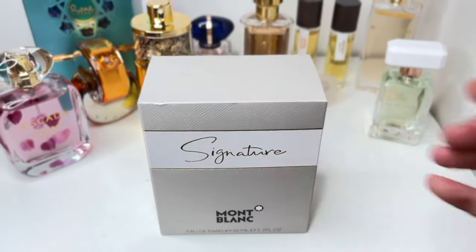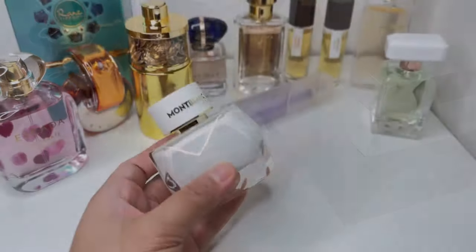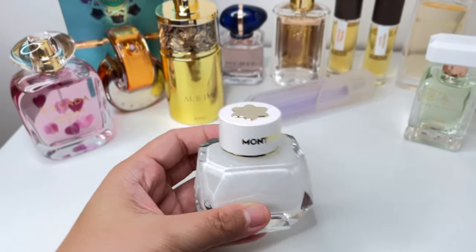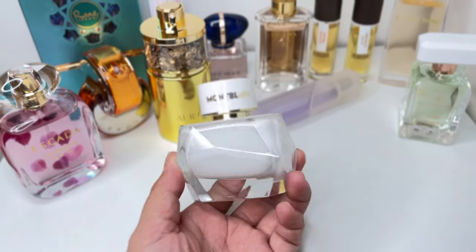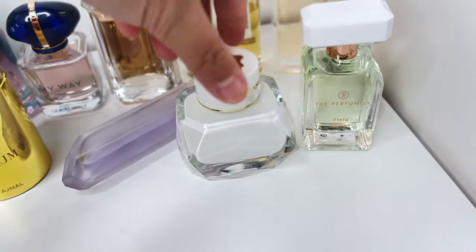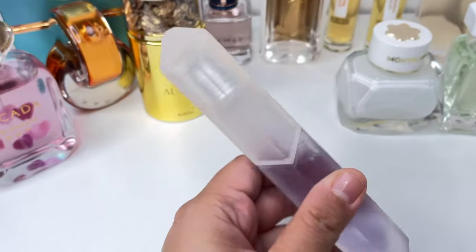Now, another fragrance I've been wanting to add — I finally have Signature by Montblanc. I've heard a lot of people rave about this one over the past year, and it lives up to the hype. This is creamy, milky, warm, and fluffy, with a musky warm base. Just like Field Escape by The Perfumist, I can see myself wearing this all year — it's very comfy.